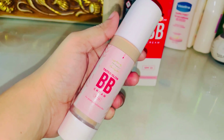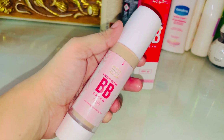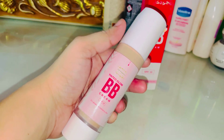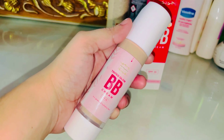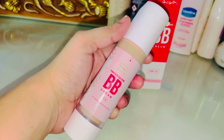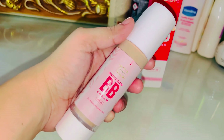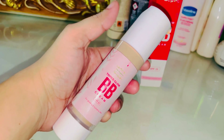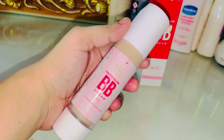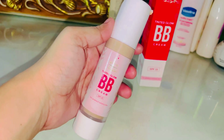I have oily skin and I found that it is not very heavy. In my opinion it will perform even better in winter since I have oily skin. Overall I am happy with it.